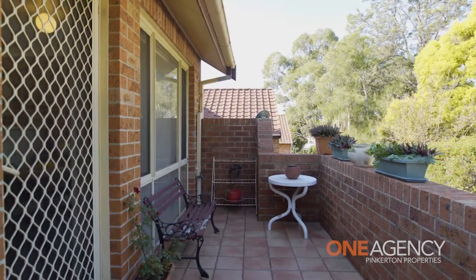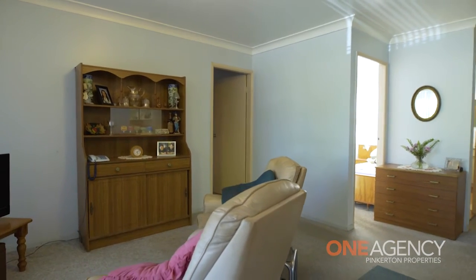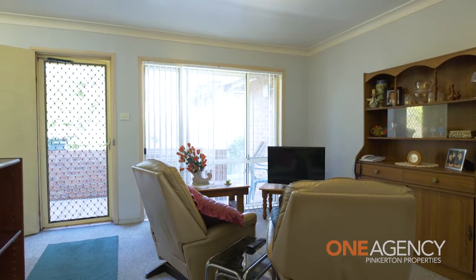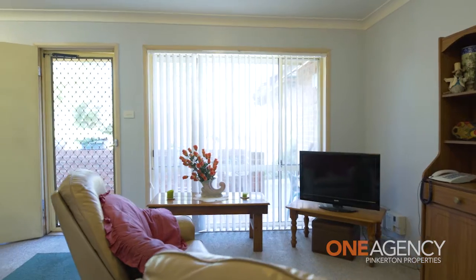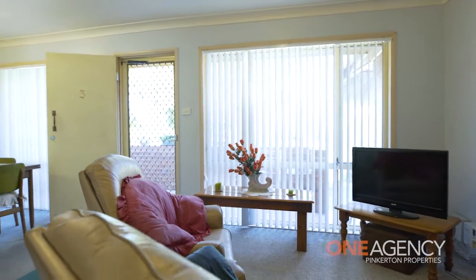This villa would make a great investment property with long-term tenants on a locked-in lease until February of 2019. Please come along and view the property at one of our open homes or even a private inspection. I'm Annette Pinkerton of One Agency Pinkerton Properties and I look forward to showing it to you.